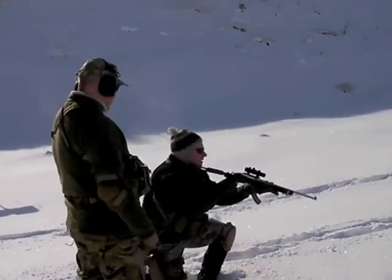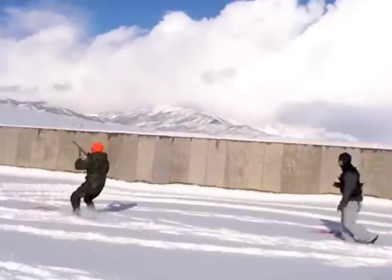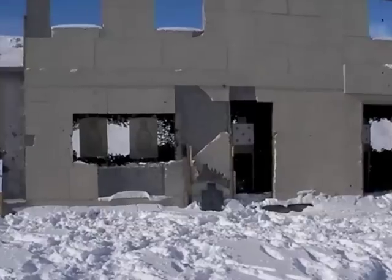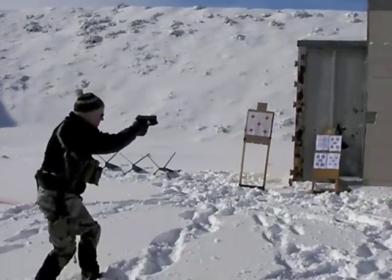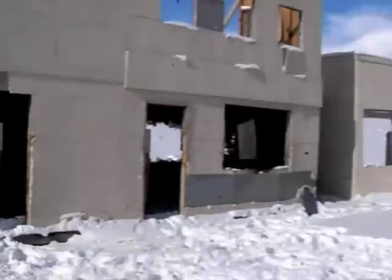Kneeling, kneeling, kneel. Three and three. Go. Transition to the pistol. Three and three, three in each target. Hold it. Malfunction. It's tough — it's tough running in the snow.